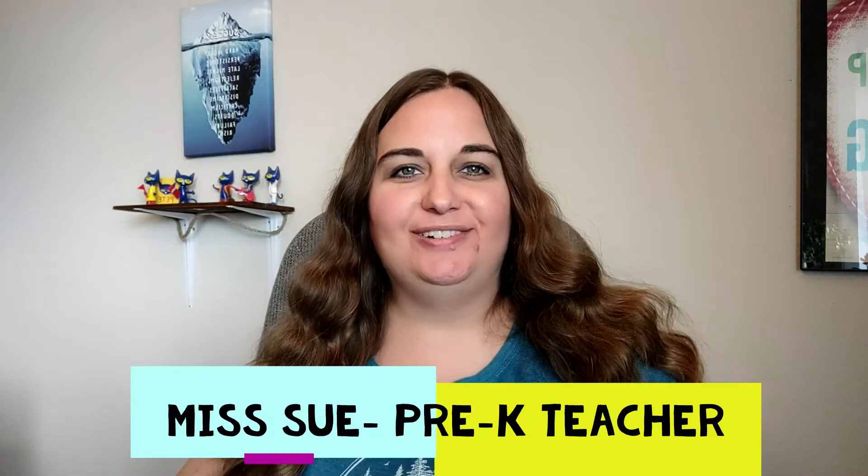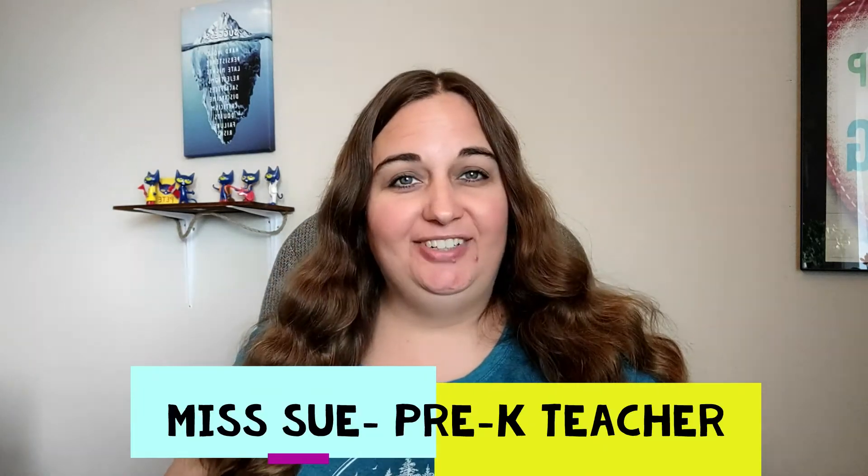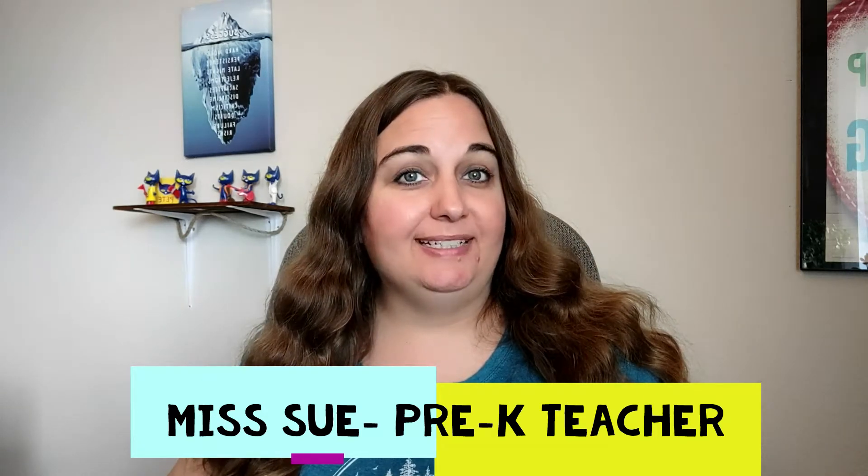Hi everyone, Miss Sue here. For those of you new to my channel, I'm a pre-K teacher and I love children's books. Today I have two books that I'd like to show you, and they're most appropriate for the ages of two to five year olds. So let's go check them out.